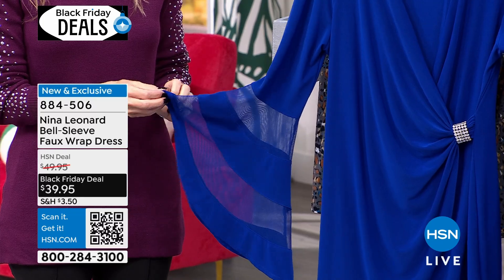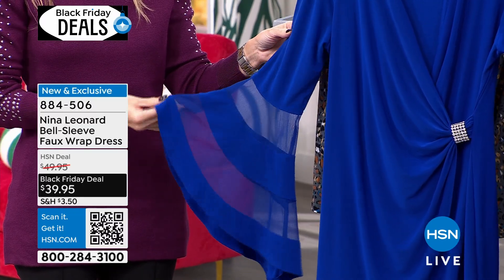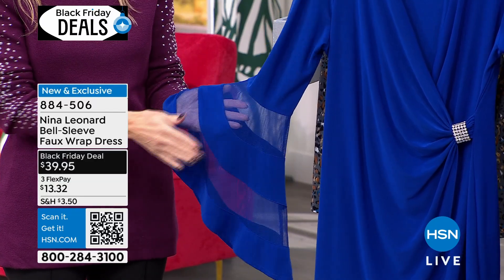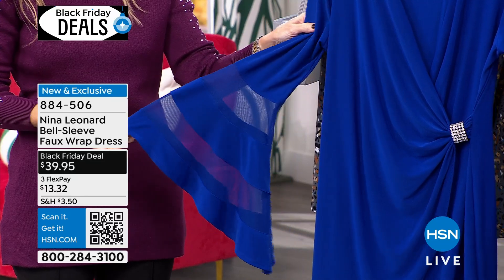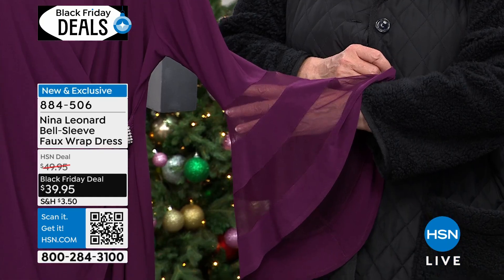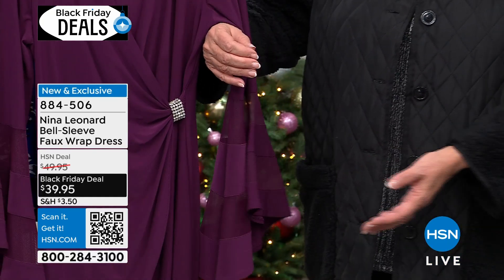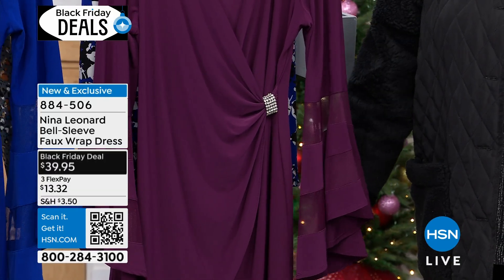Look at the bell sleeve — that's what it's about. It has got that gorgeous bell sleeve with two kind of horizontal, circular panels of that beautiful mesh chiffon, so you lightly see your skin underneath. It is to die for. It also has a beautiful shape to the bell so that it hangs perfectly when your arm is down. It's just such a pretty shape.